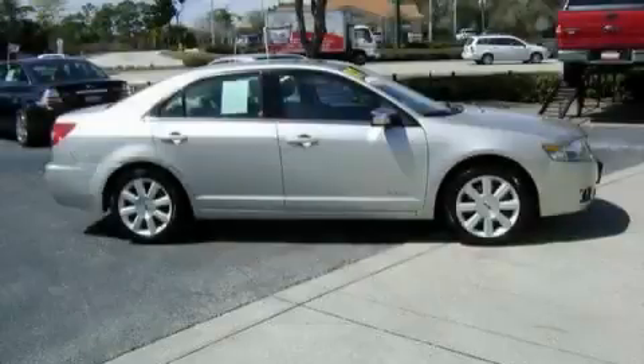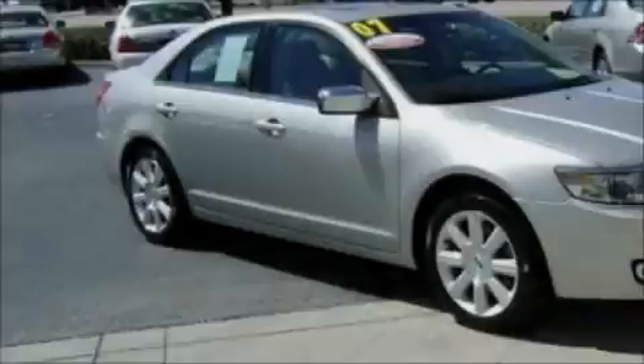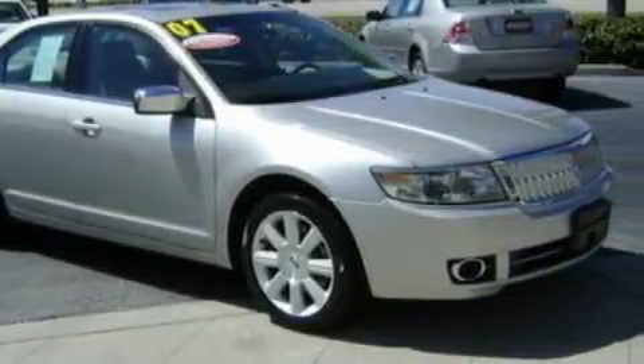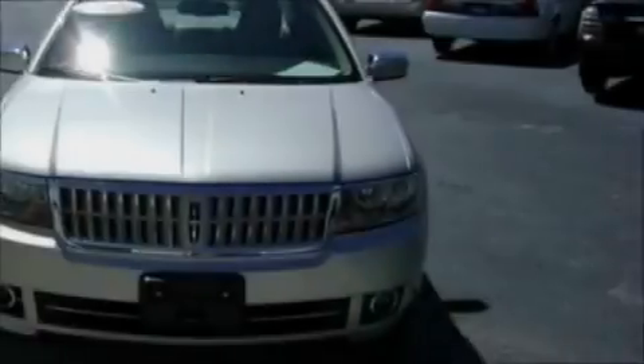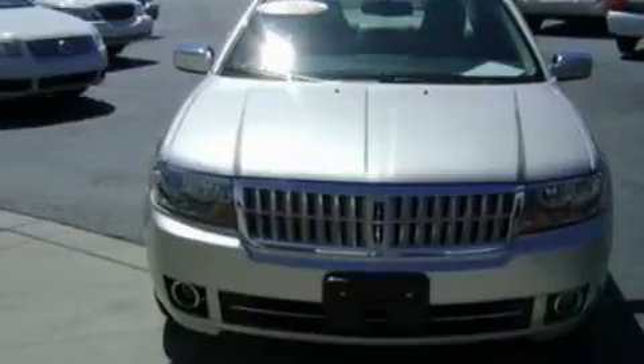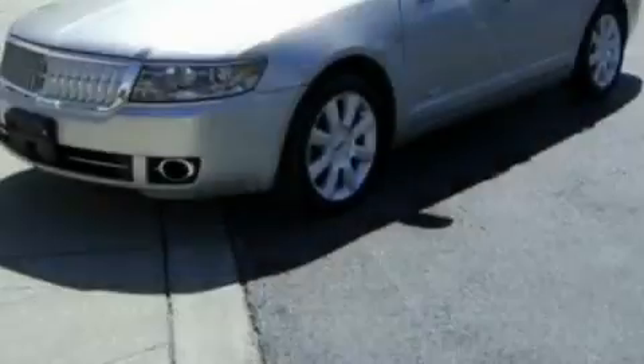This is a 2007 Lincoln MKZ, a luxurious package designed with the finest elements in mind. This Lincoln has a long list of incredible features including door storage pockets, a console, door reinforcement beams, and engine immobilizer theft deterrent system.